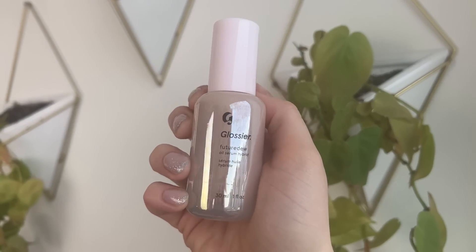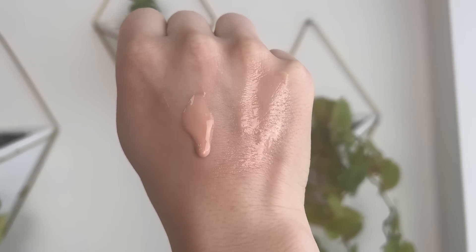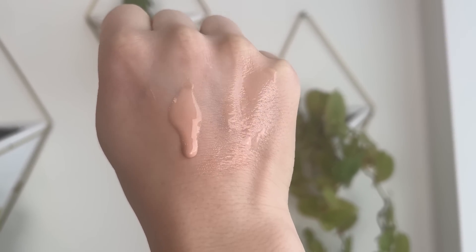Alright, let's start talking about these Glossier products. I'm going to talk about them in the order that I apply them to my face. The first product is the Glossier Future Dew, which retails for $26. This is probably one of the more confusing products in the lineup — it's described as an oil-serum hybrid, and you can use it in a couple of different ways. The first is almost like a skincare topper if you're not going to be wearing makeup.